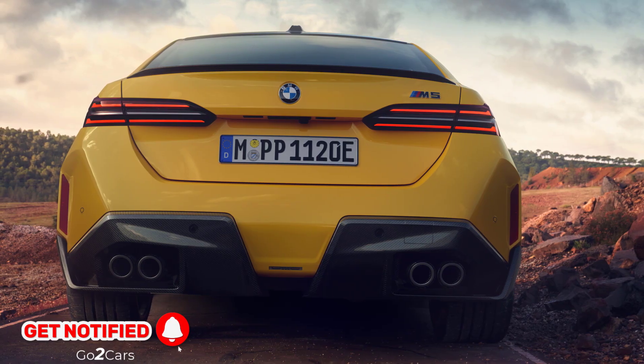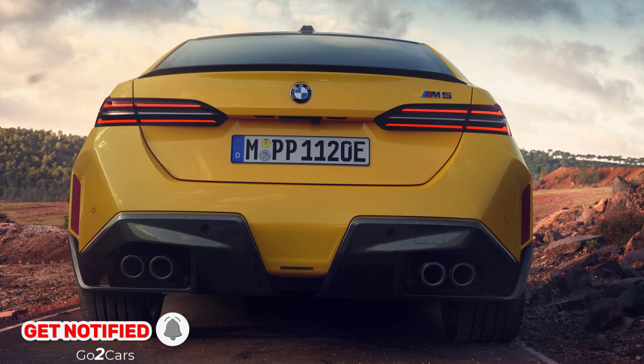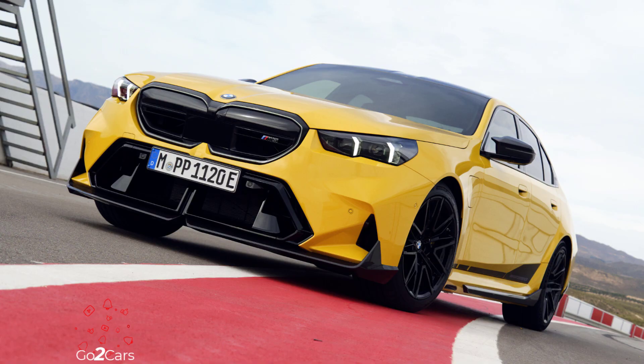Pricing for the M-Performance upgrades hasn't been disclosed, but extensive customization could significantly increase the M5's base MSRP of $119,500.